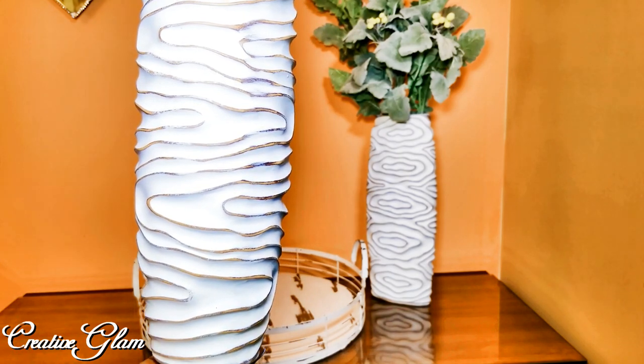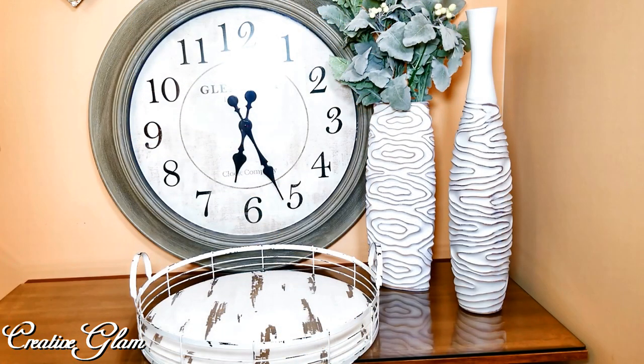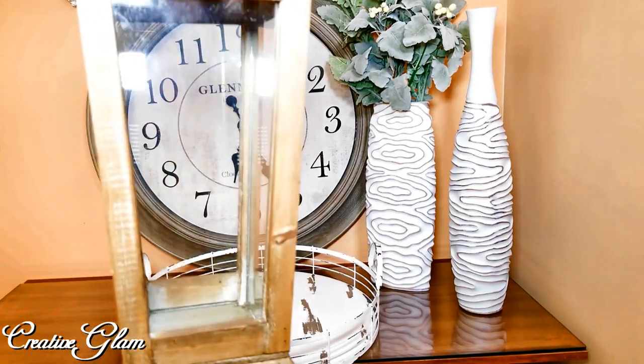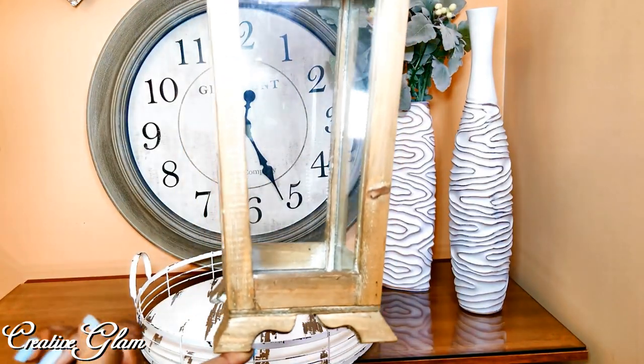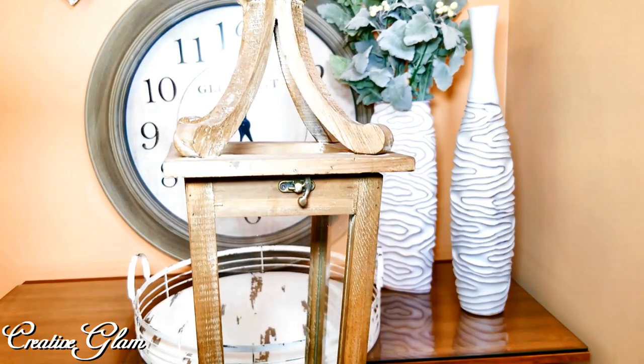You can check out my review of these vases in my clearance haul for Pier 1 and Home Goods. I also featured this clock in that same video — the clearance haul for Pier 1 and Home Goods. I got this indoor-outdoor lantern from Pier 1.